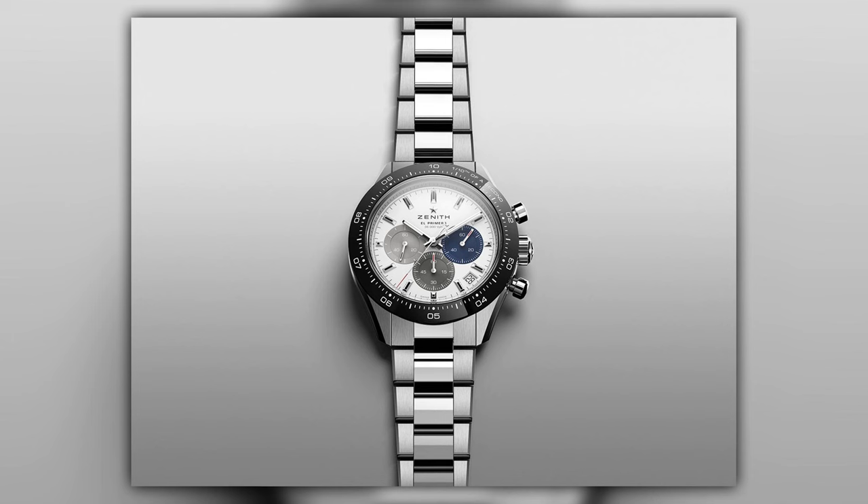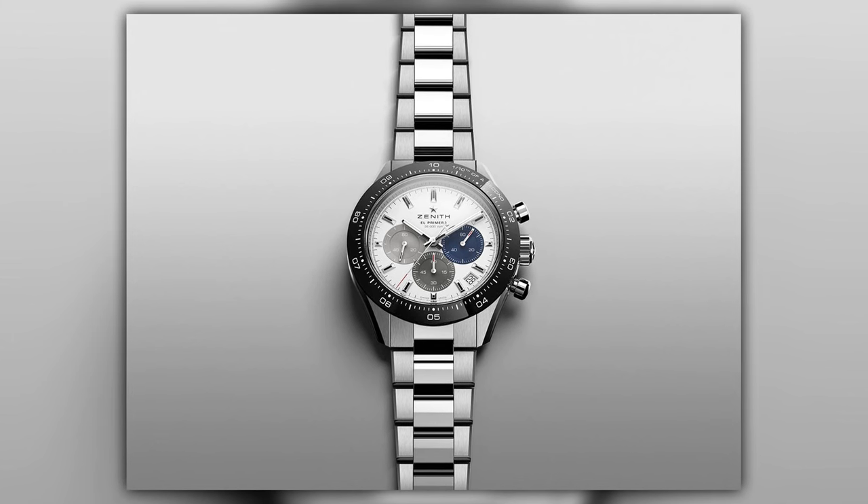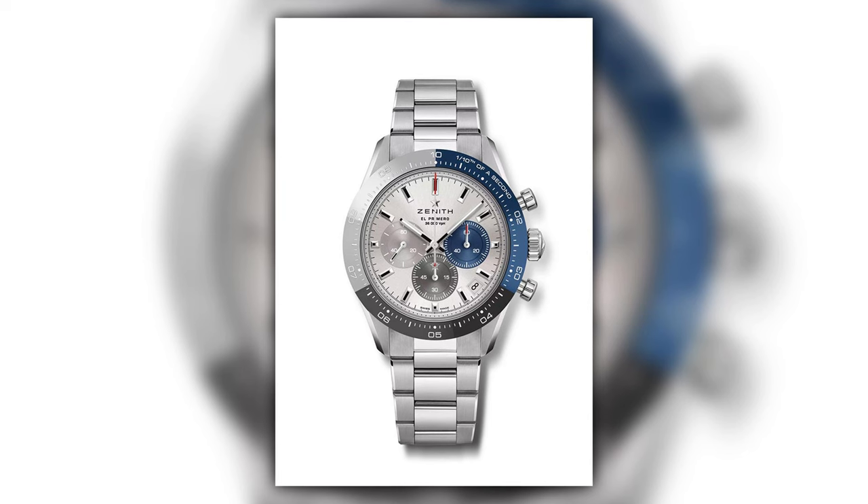Following hot on the heels of LVMH Watch Week, where tons of new releases came out from all the brands within that stable, one of the watches that caught my attention was from Zenith — a super lightweight titanium number. The Chronomaster Sport was an overnight success a couple of years ago when first launched, then came out in precious metal, then in tricolour bezel arrangements, and it's always been either waitlisted or in high demand.